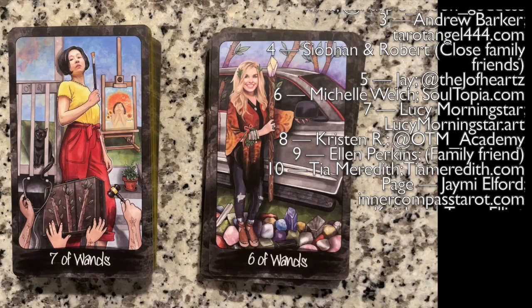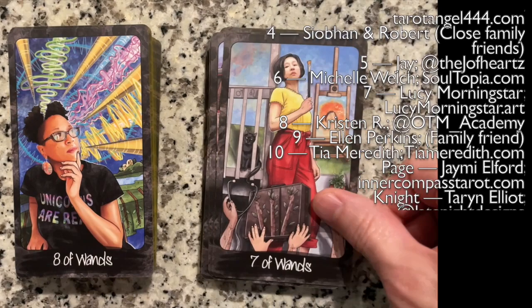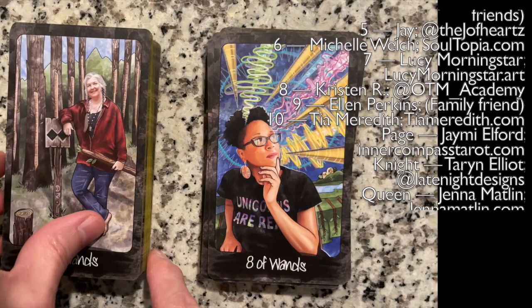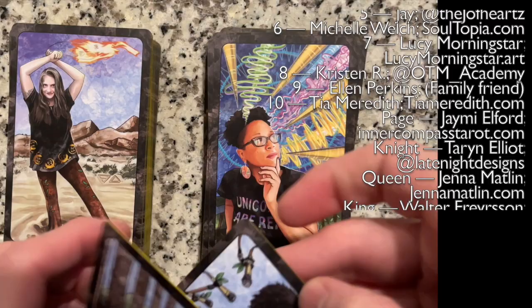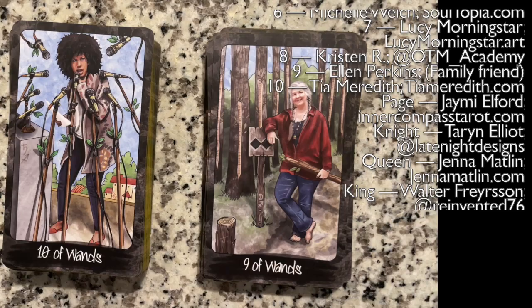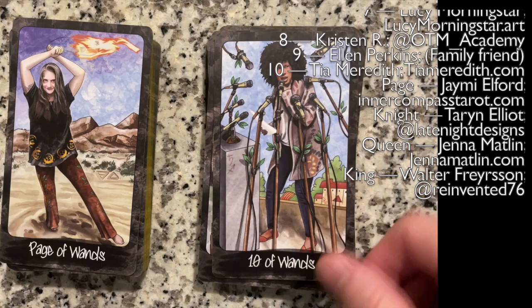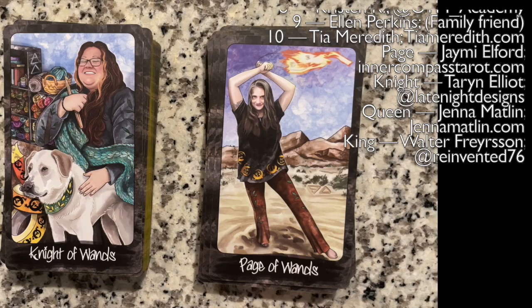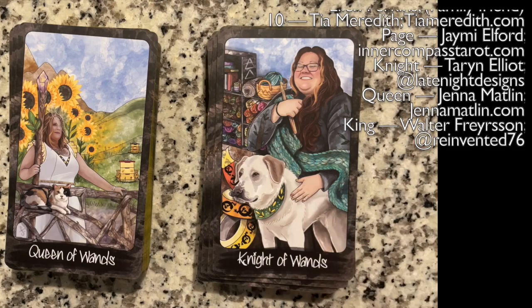Seven of Wands. Eight — unicorns are real indeed, I agree. Nine. And stuck together once more — and the Ten. There's a lot of microphones. We have the Page, and the Knight, the Queen, and the King of Wands.